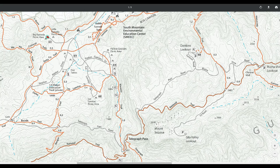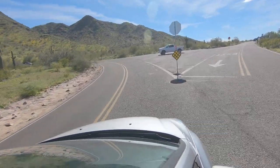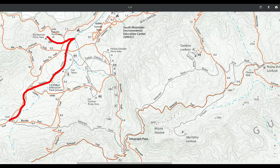This park has a unique feature where you can actually drive up high. This route is going to take us to an overlook at the top of the mountain that gives you a spectacular view of all of Phoenix.